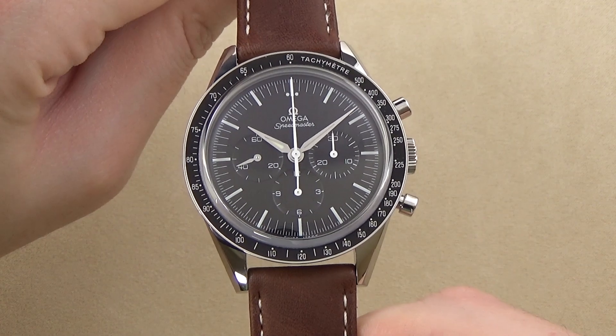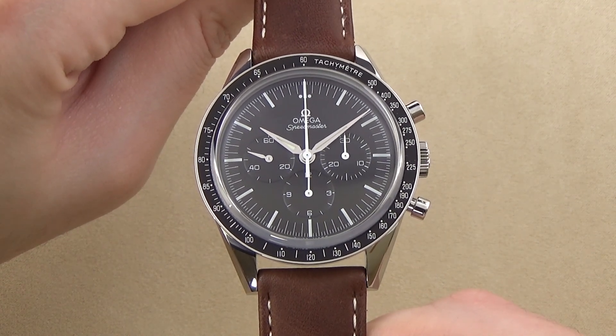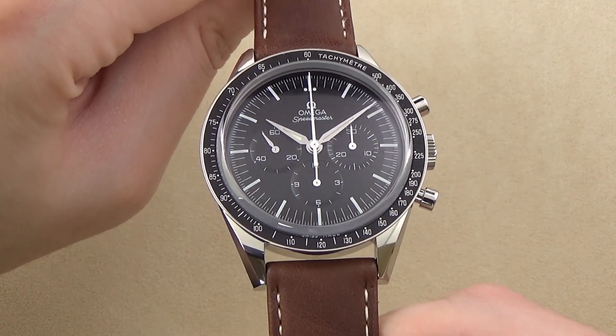In today's review video, we're going to take a look at the Omega Speedmaster Moonwatch, the First Omega-in-Space edition. This watch pays tribute to the Speedmaster reference CK-2998, the first Omega watch to reach space.